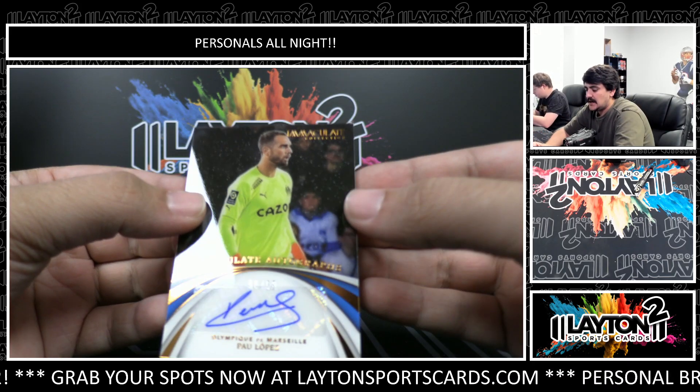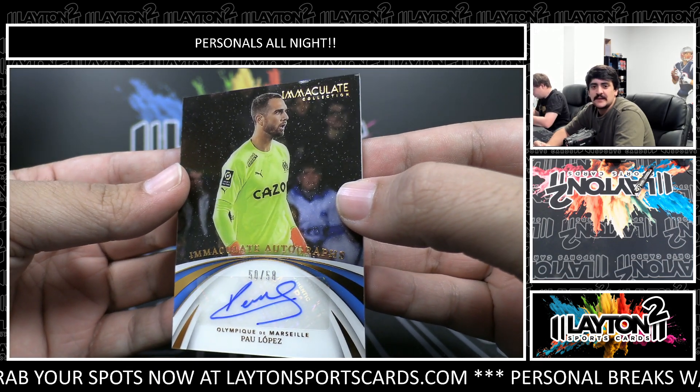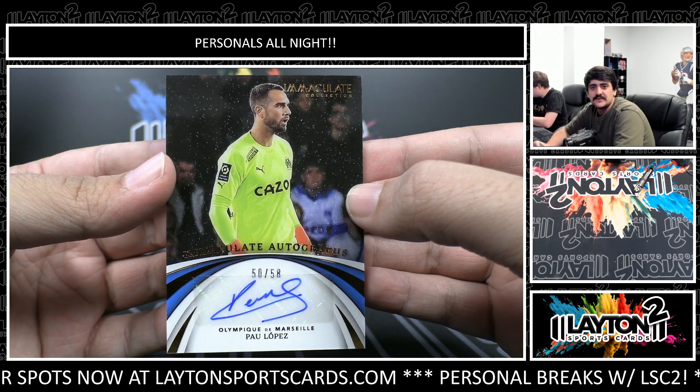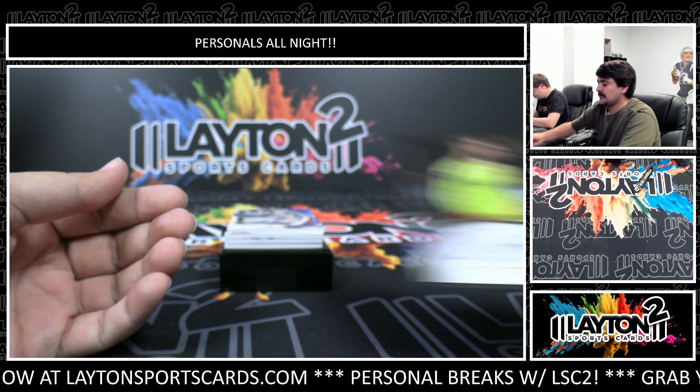We've got an Immaculate auto — this one is 50 out of 58, Paul Lopez for Olympique Marseille. I like this set right here, the Immaculate autos have a really good design. Immaculate autograph.